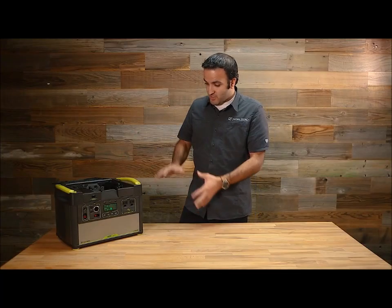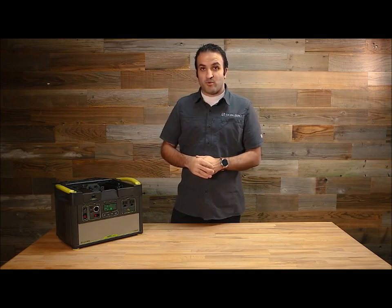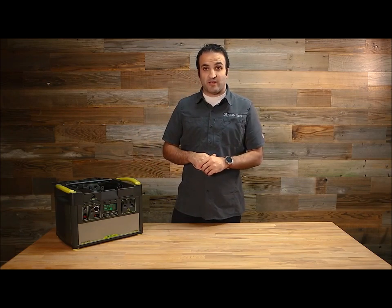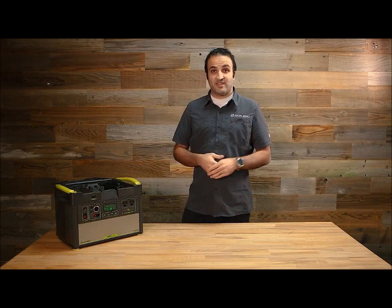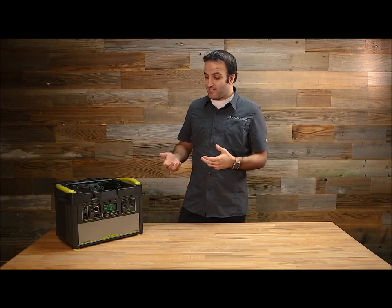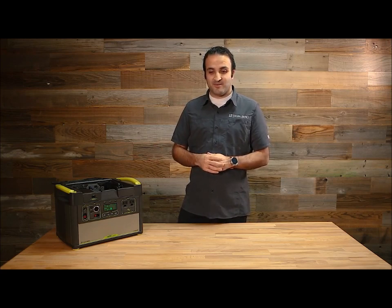So this is what you get in the box. You get the base Yeti — it comes out ready to work, ready to run anything, ready to charge from the wall, ready to be plugged into solar panels and go. That's our system and I wanted to thank you for taking the time today to take a look at the Yeti and learn a little bit about it. Hope you enjoy your system and we'll see you next time.